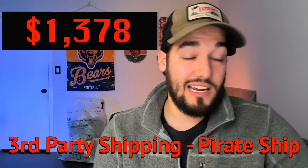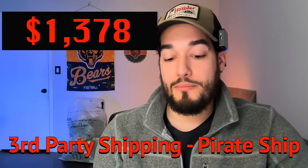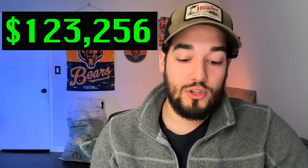There's also another shipping fee from Pirate Ship. If you use third-party shipping, eBay doesn't calculate how much you spent there, so you have to include that number as well. Mine for this year was $1,378 — definitely less than years past since I'm no longer an everything seller. You have to include Pirate Ship labels as an expense, leaving us with $123,256.